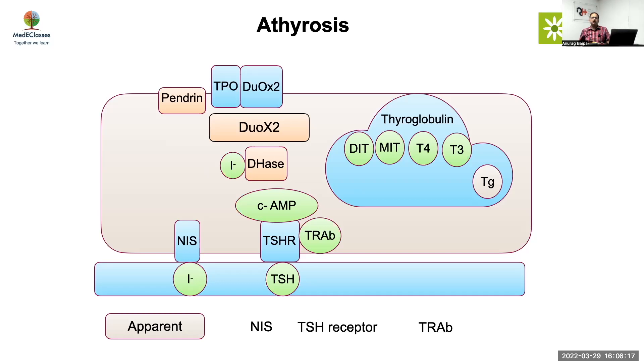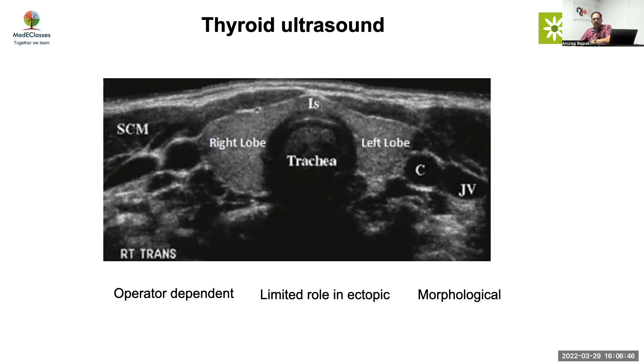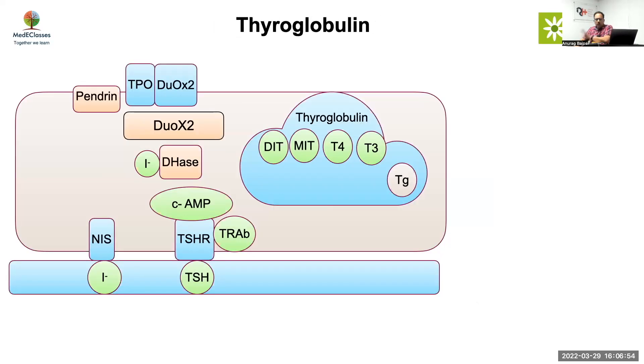Thyroglobulin is not very reliable, so generally we don't use it routinely in congenital hypothyroidism. Ultrasound is important — if doing a scan, always consider ultrasound alongside it. Ultrasound is operator-dependent and cannot identify ectopic gland, but it is good for picking up the gland in situ. The gland is reasonably large in the newborn period, so it should not be difficult to visualize. Best to do an ultrasound Doppler for better information.